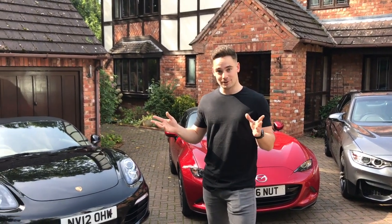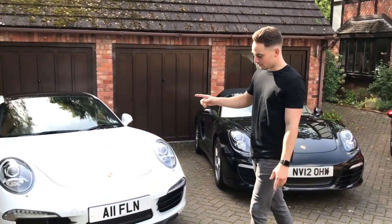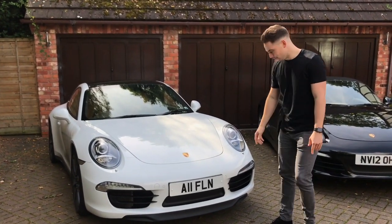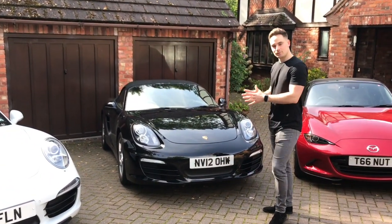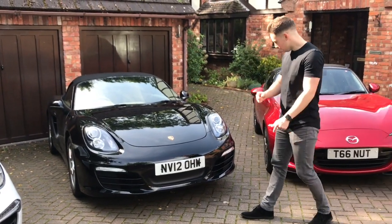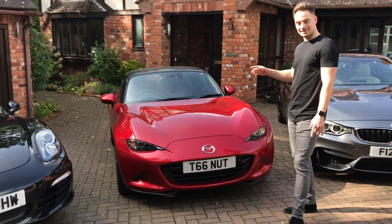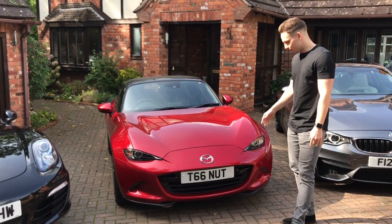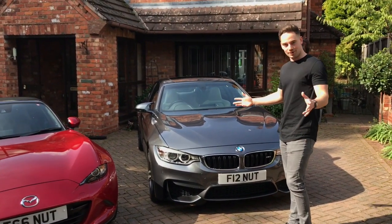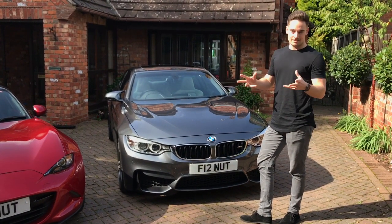Firstly I'd like to introduce you to what we call our current stable. We have a 2014 991 Gen 1 Carrera 4S manual, and that's Frank's. We have a 2012 2.7 981 Boxster which is mine. We also have a 2015 Mazda MX-5 2.0L Sport Nav which is my step-mum Claire's, and then we also have dad's daily driver which is a 2015 BMW M4 DCT.